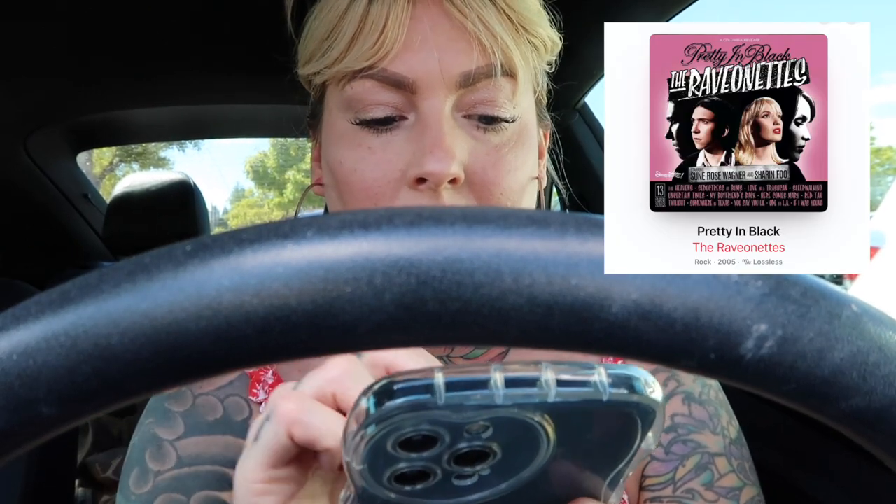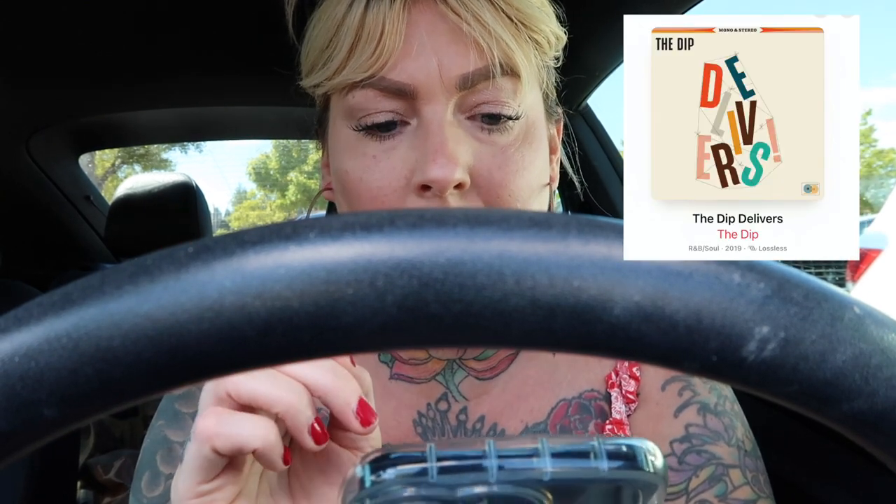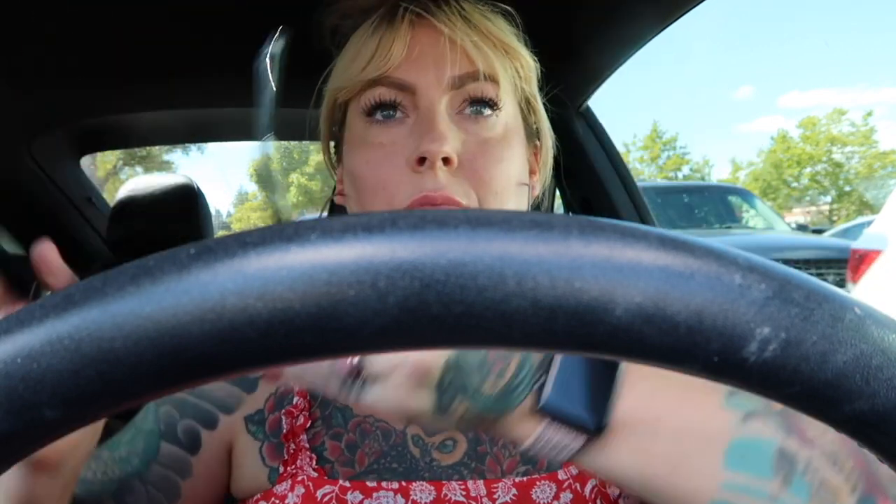I wanted to mention some new music I wanted to share. If you're into Zoe Deschanel's band She & Him, there are a couple of bands that remind me of that style: one is called The Raveonettes — they're not new — and then Camera Obscura is another one, and then one called The Dip. The album is called 'The Dip Delivers.' It's that same oldies kind of style, and I found a lot of it through deep-diving Reddit forums.